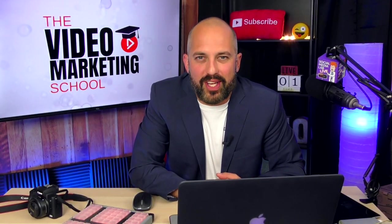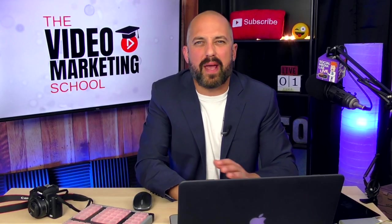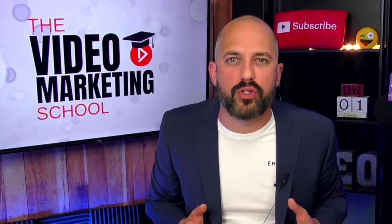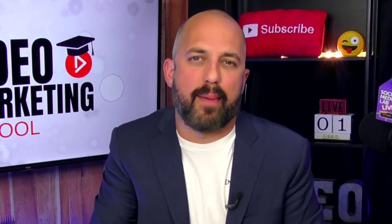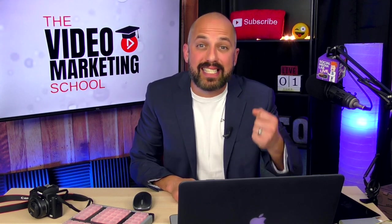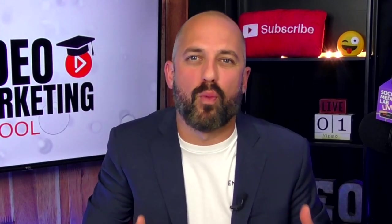Selling your product or service on video is hard. Attention spans are shrinking faster than ever and you provide so much value to your customers. How do you communicate it all in a short amount of time? How do you frame your offer in a way that the customer not only understands what you're providing, but it also entices them and makes them want to buy?